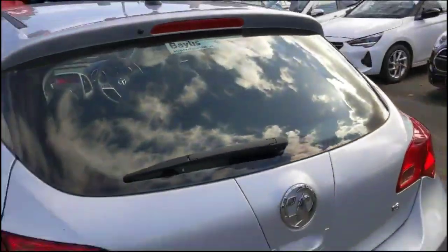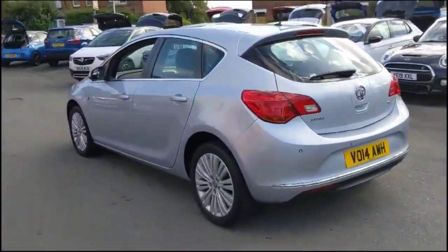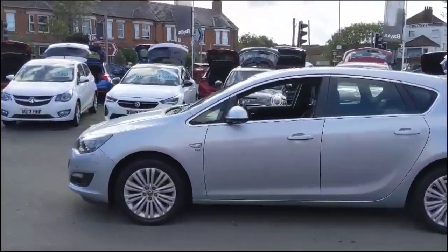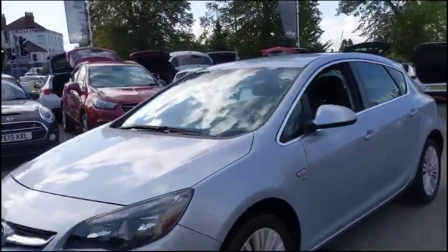As we continue round, there are high-level LED brake lights and parking sensors, colour-coded door handles and mirrors, 17-inch alloy wheels, daytime running lights, and front fog lights.